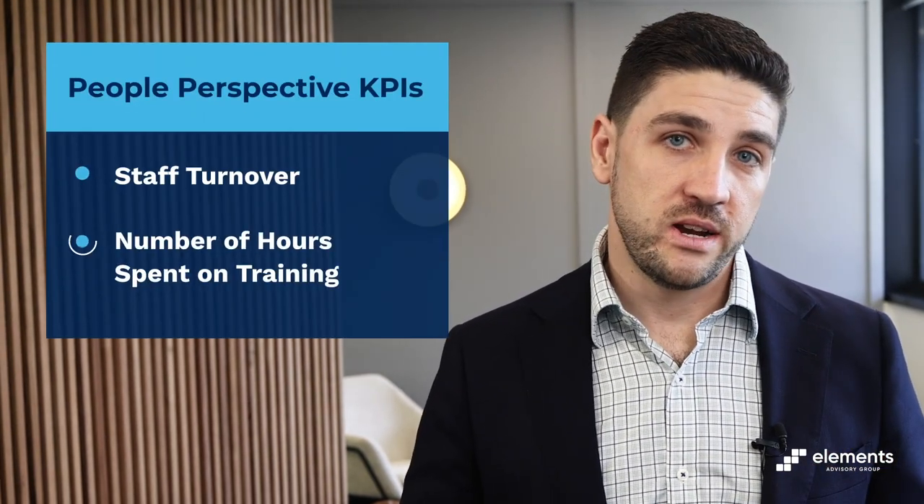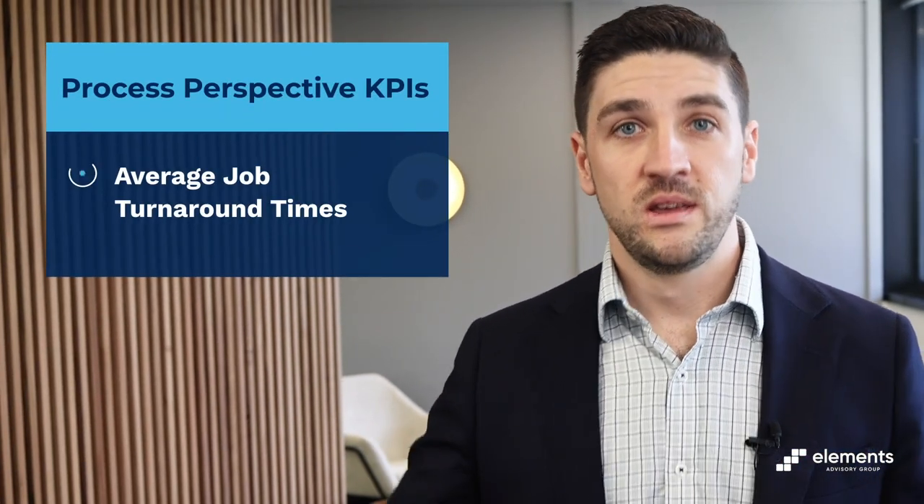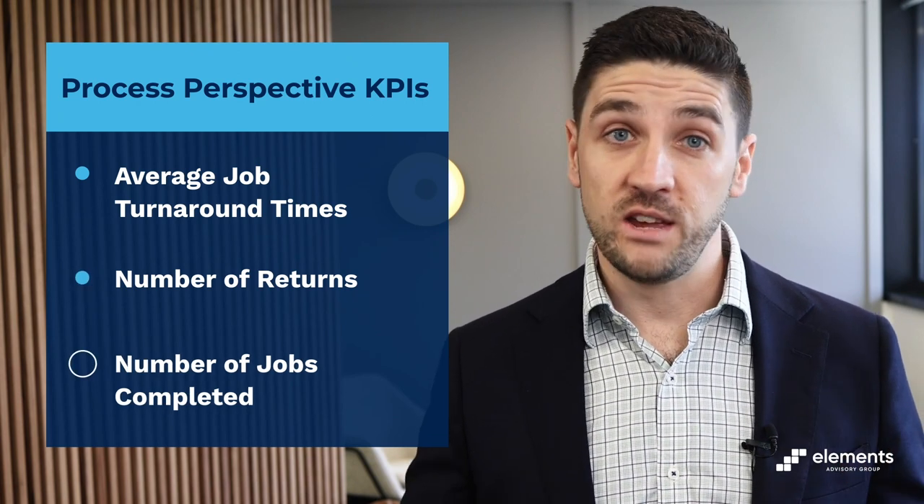Having a great business strategy that is broken up into the four key perspectives with great objectives is less meaningful if you cannot measure that success. That's why the BSC incorporates the use of tailored KPIs to measure whether a business is successful or not in each perspective. In general, at least three to four KPIs should be identified for each area of the scorecard. For example, KPIs relating to the people perspective could be measures such as staff turnover, the number of hours spent on training, or the number of unfilled positions. KPIs relating to the process perspective could be measures such as average job turnaround times, number of returns, or number of jobs completed in full and on time.